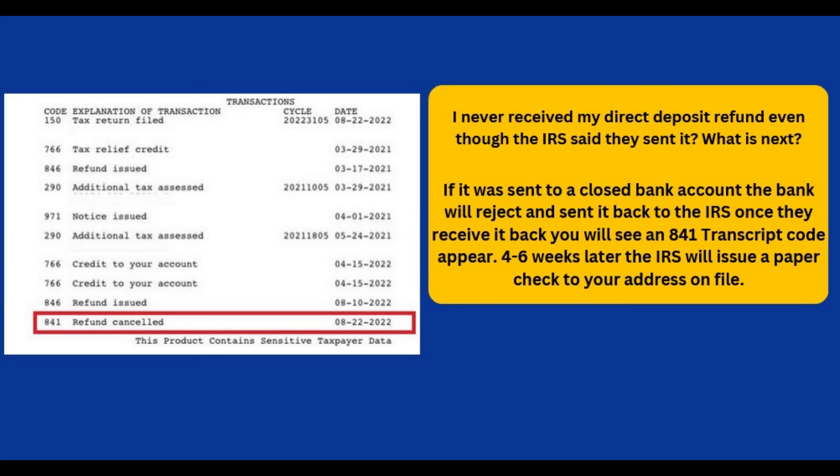It is important to note that if the IRS receives it back, you will not be able to call them to provide a new bank account for a direct deposit. If it has been five days and you have not received the refund in your account after the 846 refund date code on your tax transcript, do contact the IRS to initiate a payment trace.